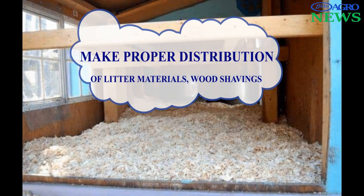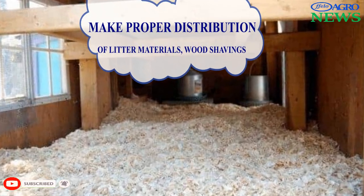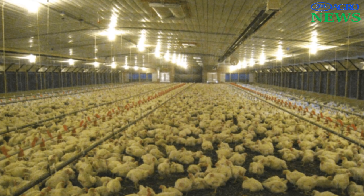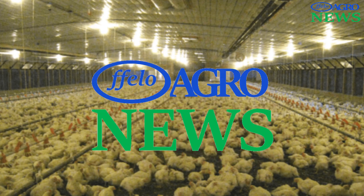Spread litter evenly to cover the whole floor, as litter materials will absorb moisture and provide warm bedding for the chicks. Thanks for watching — do not forget to subscribe to enjoy more educational videos. Thanks for choosing Fellow Agro News.